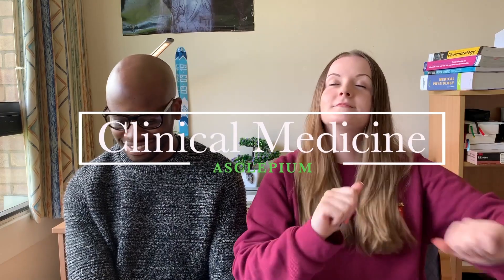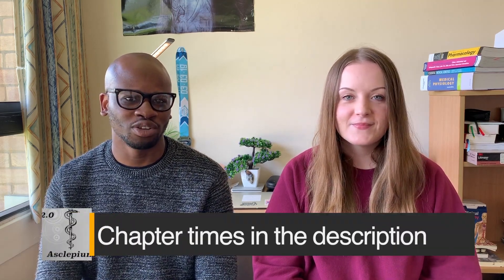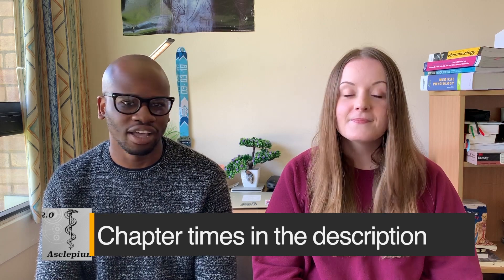Hey guys, welcome back to the channel. So today we're doing a follow-up video from a video we did a while ago, where we explained the first three years of Medicine at Cambridge University. In this video, we're going to cover the clinical years at the university.